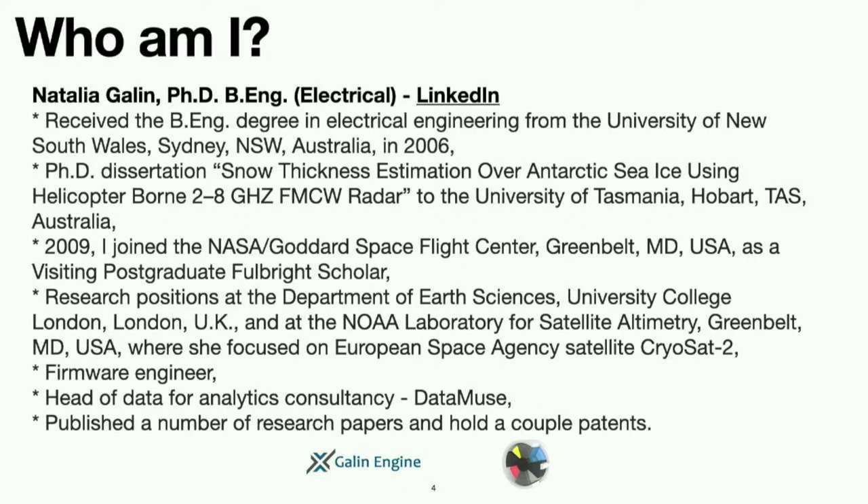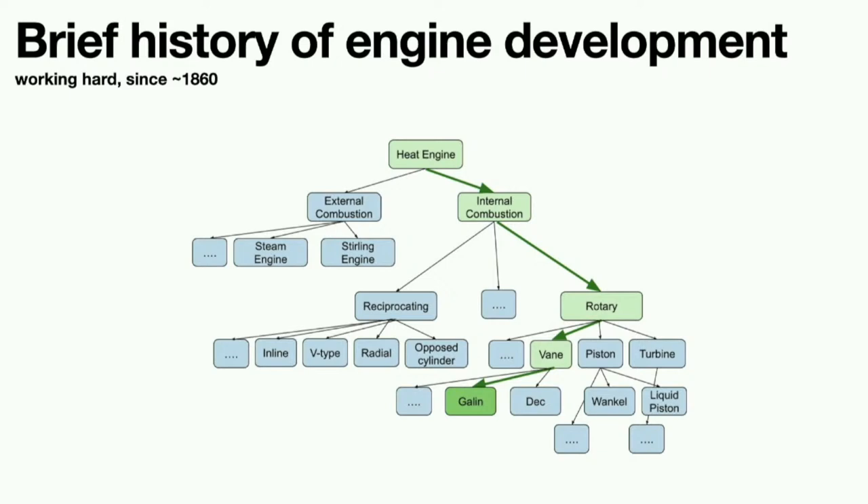So who am I? I have a degree in electrical engineering and a PhD in radar. I worked at NASA as a Fulbright scholar — a really interesting time. I did postdocs at UCL in the cryospheric satellite group, some firmware development, and then I had a data analytics consultancy and have done research papers and patents. That's my professional life in a nutshell.